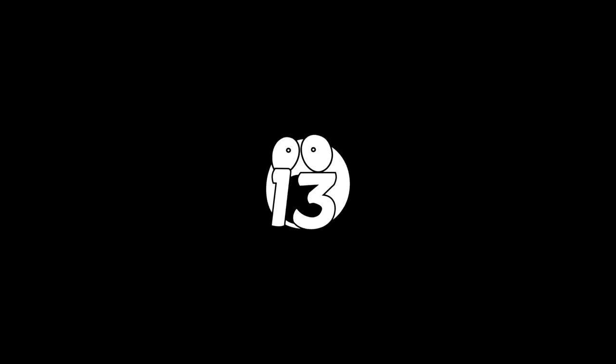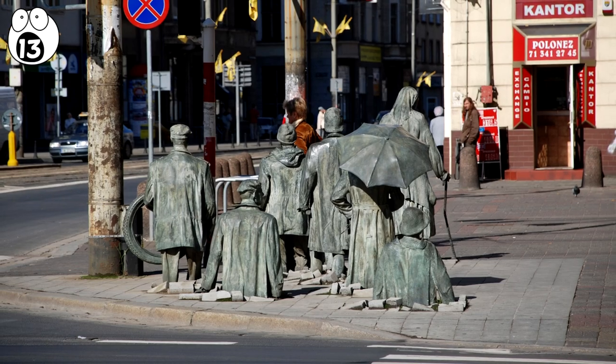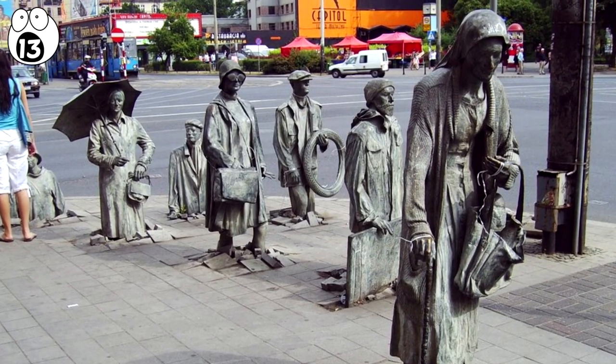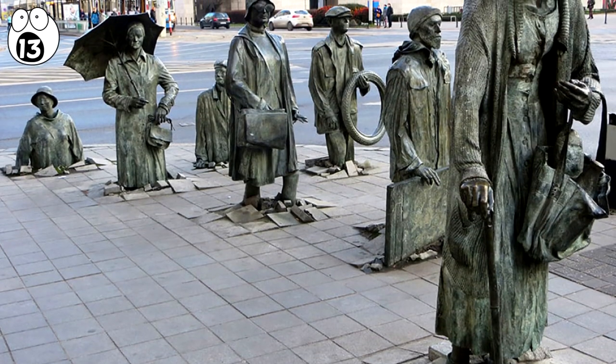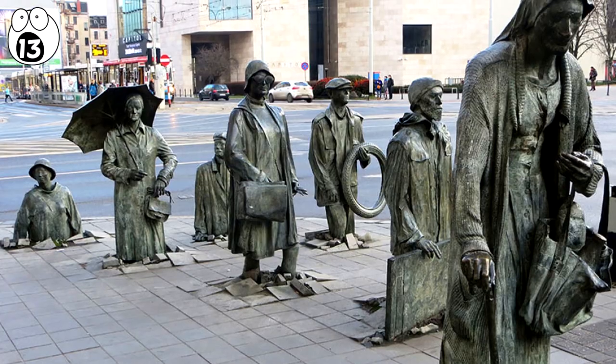Number 13: Monument to Anonymous Passerby. On a street corner in Wrocław, Poland, is this famous display that depicts a time of martial law in the city during the time of anti-communist activity in 1981.